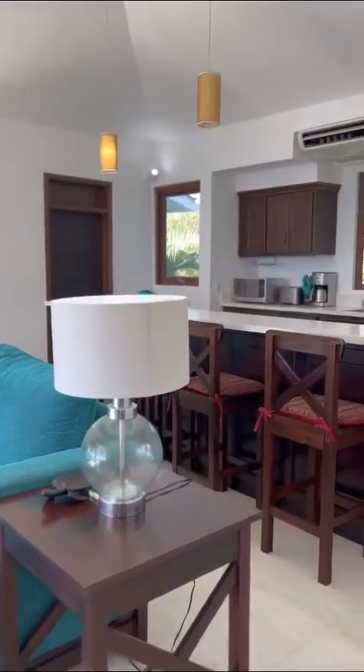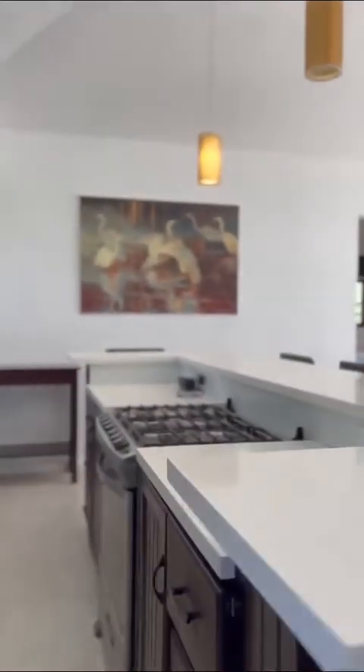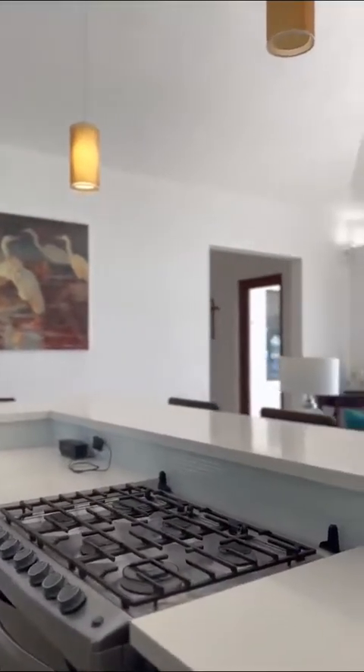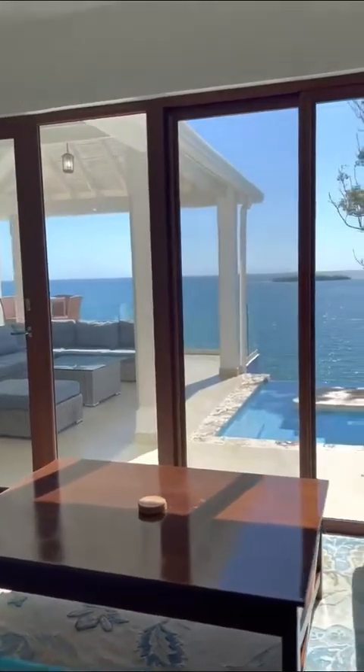Now I want to take you to one of the best parts of the house — the kitchen and living dining space. As you can see, the kitchen is very spacious, all well done with corian countertops, hardwood cabinets, and it has a beautiful island that you can enjoy with friends and family while you're cooking and having a glass of wine overlooking that amazing view. As part of the open floor plan, you can access directly to the living space and the outdoor area next to the pool.